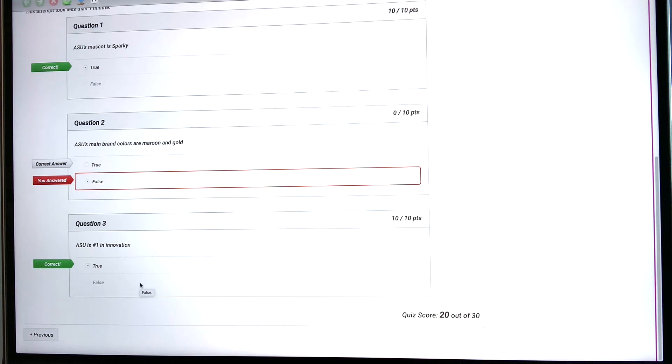So this is what your results will look like. I hope that video was helpful in finding your test results in LockDown Browser.